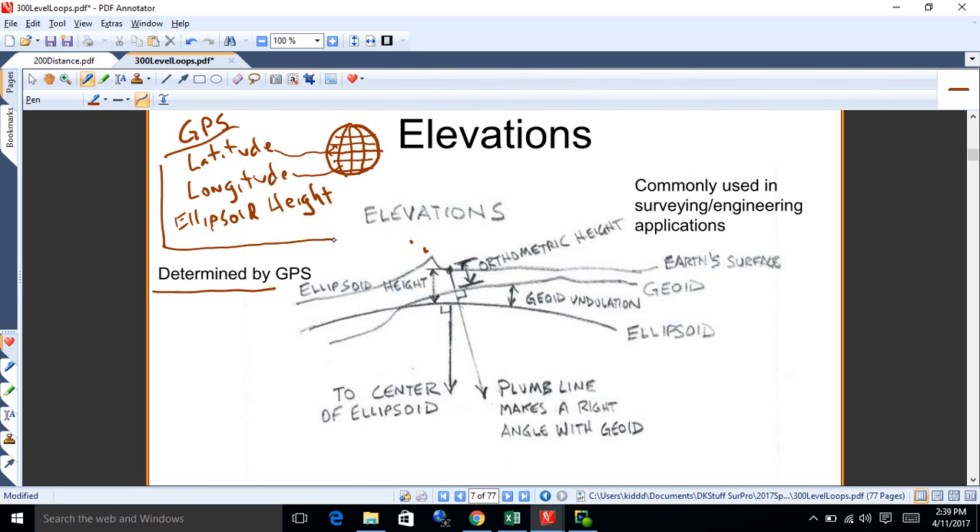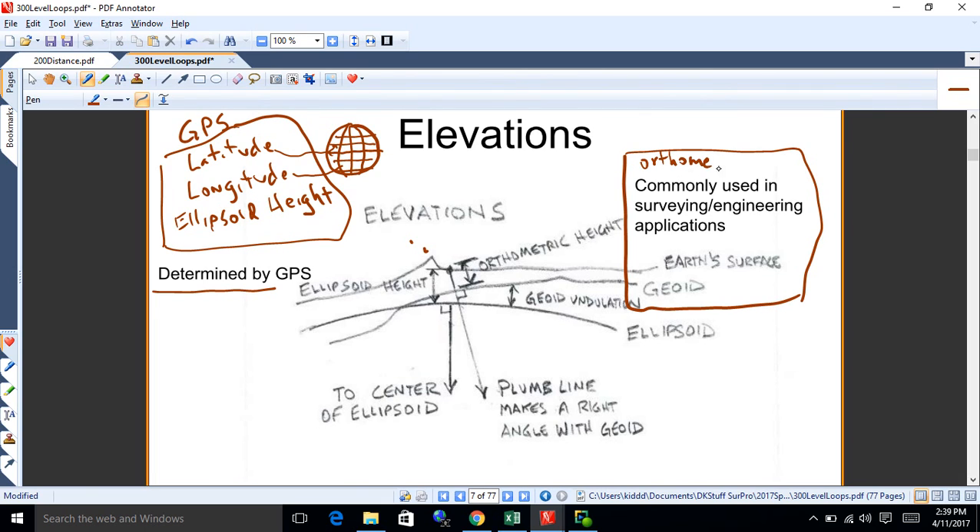Unfortunately, this GPS information can be very hard to use. When we break out our levels and do common leveling, we don't get ellipsoid height because we're dealing with the plumb line — we get the geoid height. That's what we get when we go out surveying. It's called an orthometric height, and that won't just come right out of a GPS because the geoid model is so complicated.